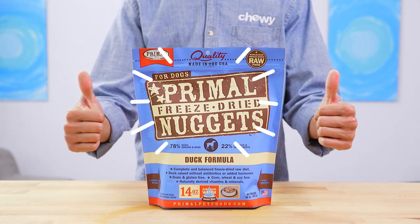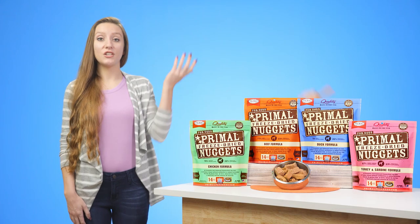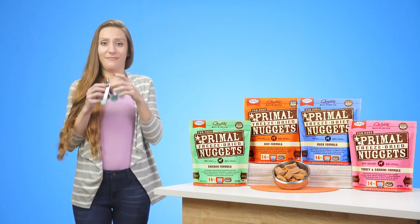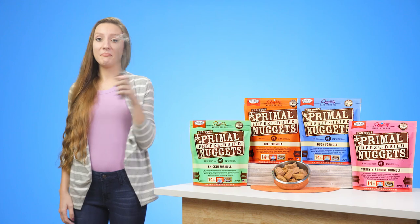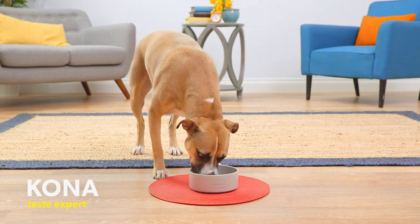Primal offers the benefits of a raw, ancestral diet without having to grind, chop, measure, or mix the ingredients yourself. Simply add water and your pup's meal will be ready to serve.